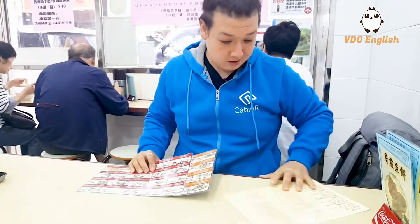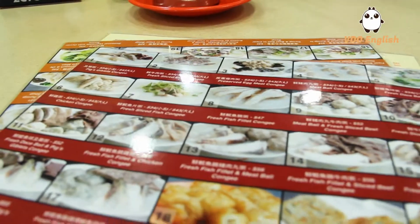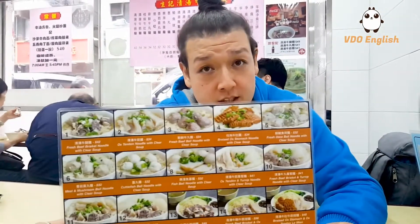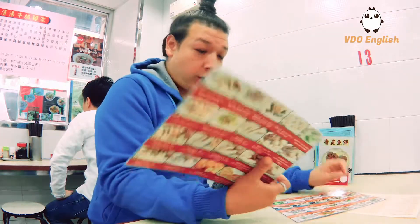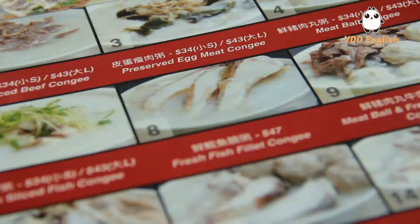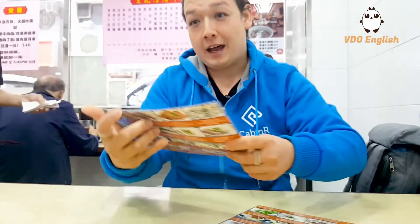So they've given us the multilingual menu with pictures as well, just in case we're confused. This particular shop also does a lot of noodles and beef brisket, which is also a popular thing out here. However, we're going for the breakfast, which is the congee section right here. And they're known for their fresh fish fillet, so I'm going to give that a shot.